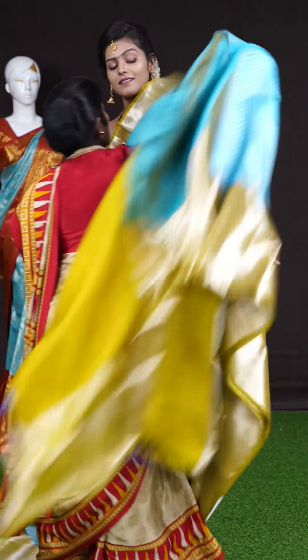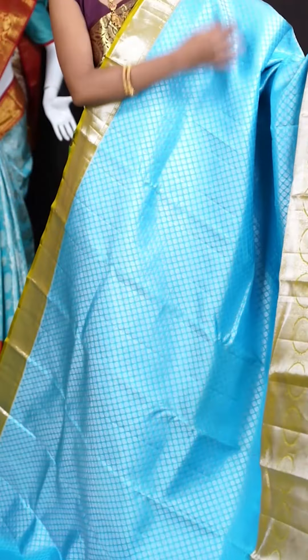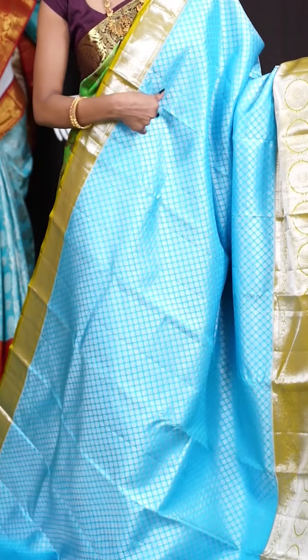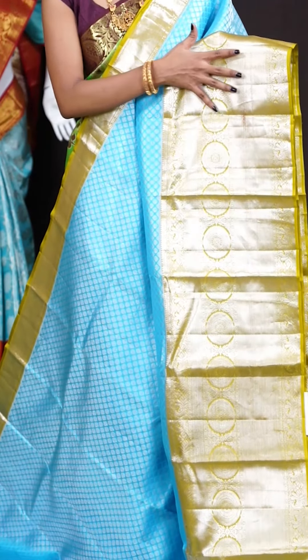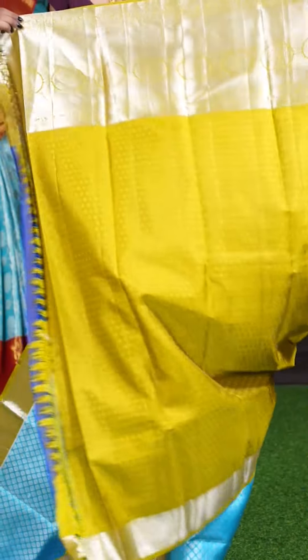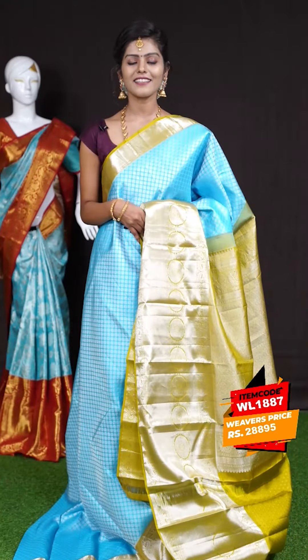Next saree. Here we have another one with a very unique color combination — light blue with mehendi green color combination. On the body it's a tri-zari diamond cut designer motifs all over. A contrast border with mehendi green color — Rudraksha, peacock and floral designer big border. Here is the pallu with a diamond check design. The blouse is a mehendi green color designer blouse with border. The item code is WL 1887 and the price is 28,809 rupees only.